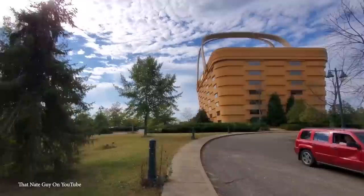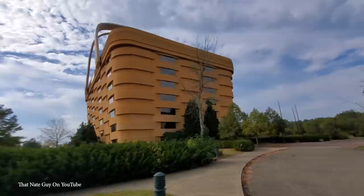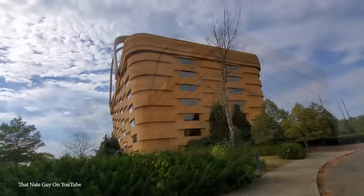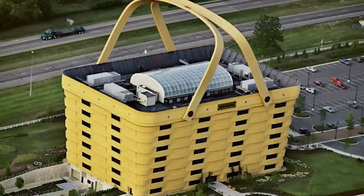Number 10: The Basket Building, United States. When the Longaberger Company in Canton, Ohio was looking for a designer for their new headquarters, they needed someone who was a real basket case — because the company is one of the largest producers and distributors of handcrafted maple wood baskets, along with other household products, and they wanted a building that would really stand out. It seemed obvious that the new structure should be in the shape of a giant basket, so in 1997 the 180,000-square-foot Basket Building was ready to open.